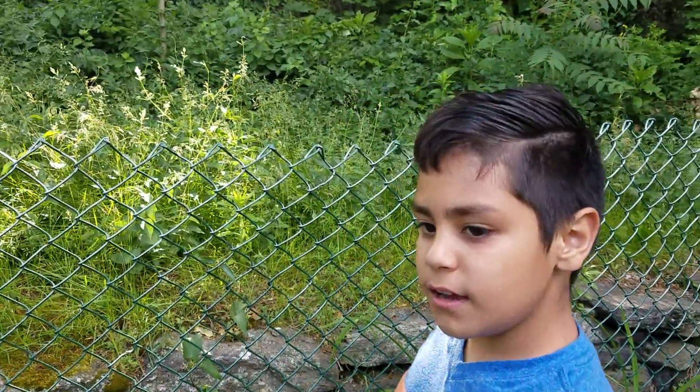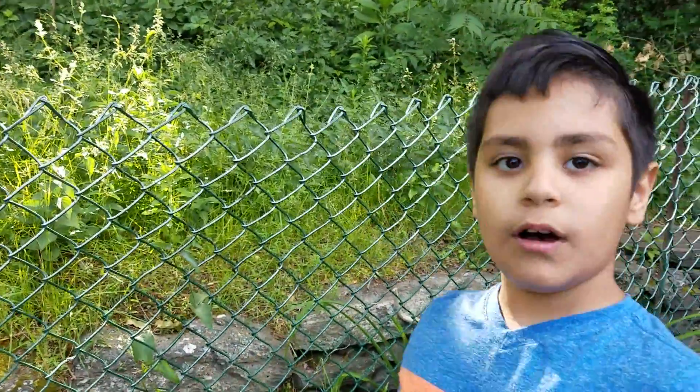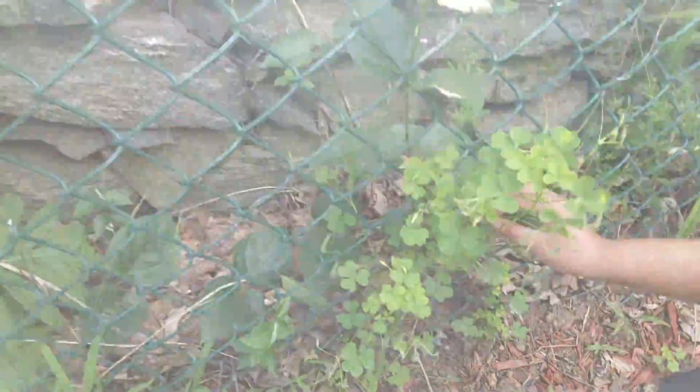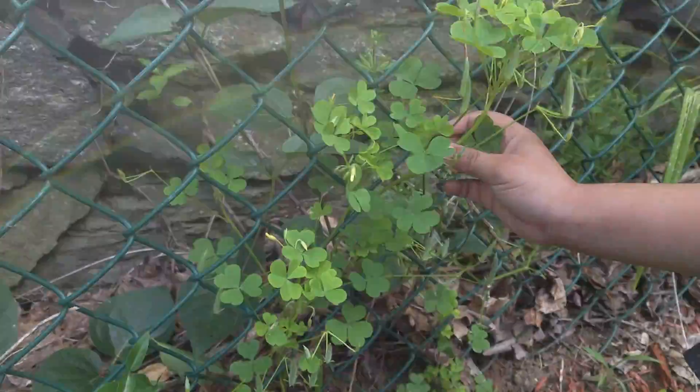Hello guys, today in the video we're gonna show wild edibles. Right behind me is a wild edible called wood sorrel.